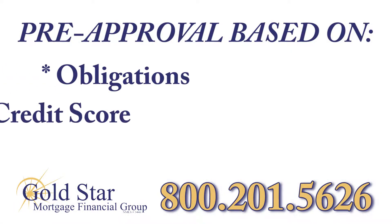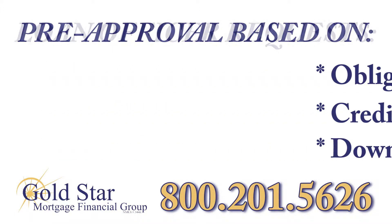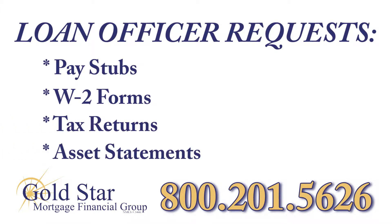First, you'll be pre-approved based on your income, obligations, credit, and down payment. Your loan officer will request copies of pay stubs, W-2s, tax returns, along with asset statements for bank and retirement accounts.